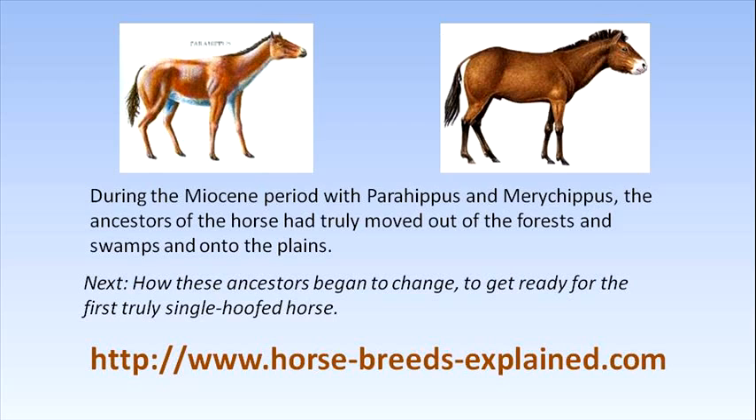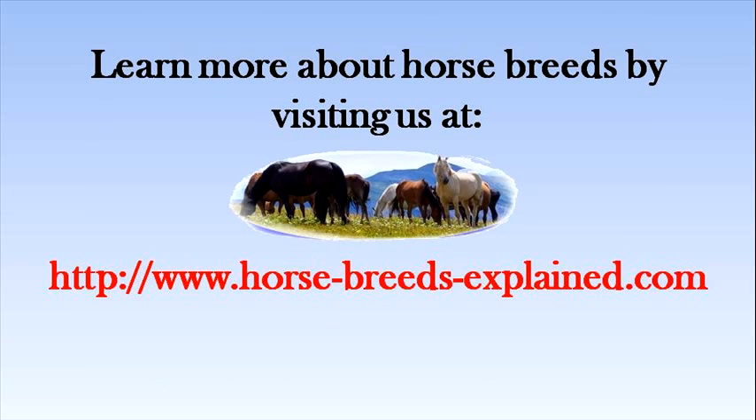During the Miocene period with Parahippus and Merychippus, the ancestors of the horse had truly moved out of the forests and swamps and onto the plains. Next, how these ancestors began to change to get ready for the first truly single-hooved horse. Thank you for watching. For more information, go to our website.